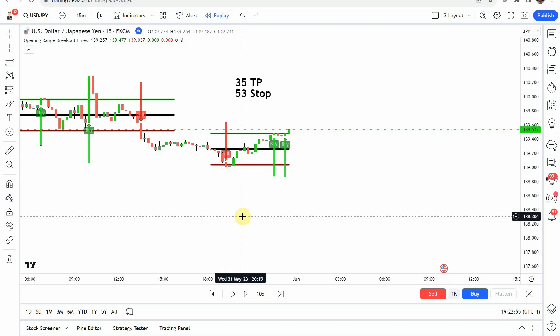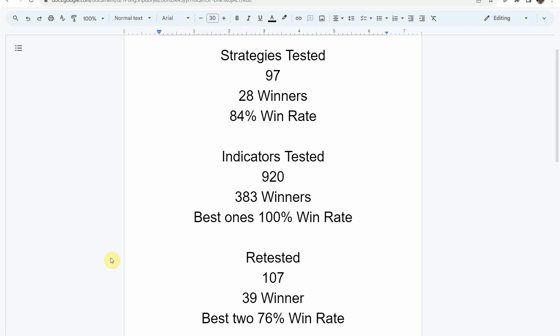As I said, today we will be testing the Opening Range Breakout Lines Indicator. But before we do, I wanted to put the testing scoreboard up for everyone to see. To date, we have tested a total of 97 different strategies with 28 of them being winners. The best ones so far were able to achieve an 84% win rate. We've also tested a total of 920 indicators with 383 of them being winners. The best ones so far were able to achieve a 100% win rate. Now you need to go back and watch those videos to understand the context of how they were able to achieve that.